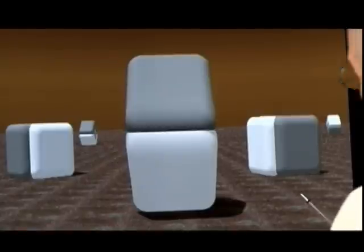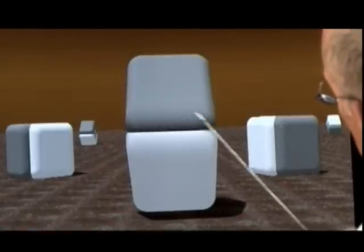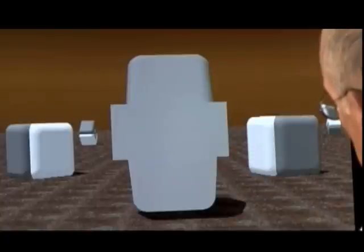Even stranger is the apparent lightness of these two surfaces produced just by this funny edge, this one looking darker than this one. The effect disappears when we mask out the edge.